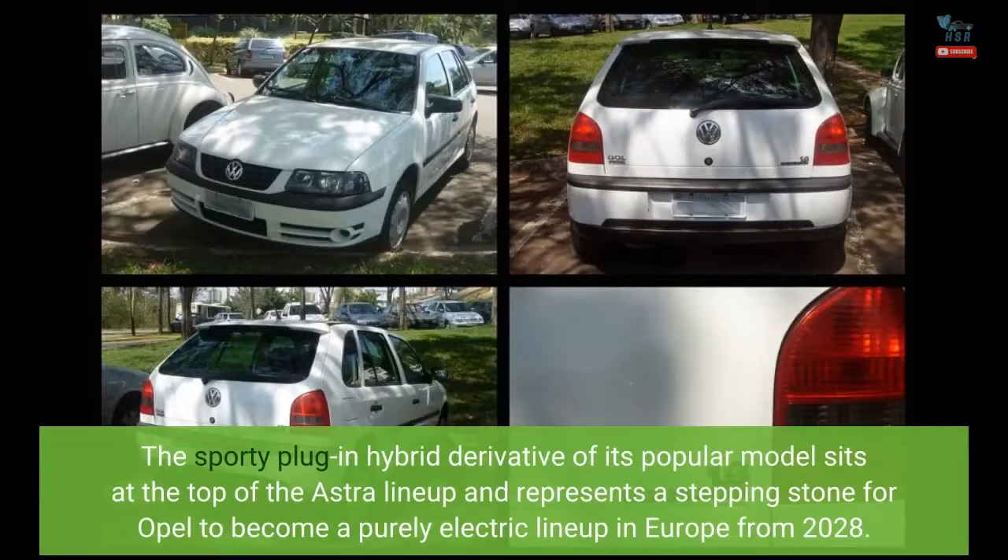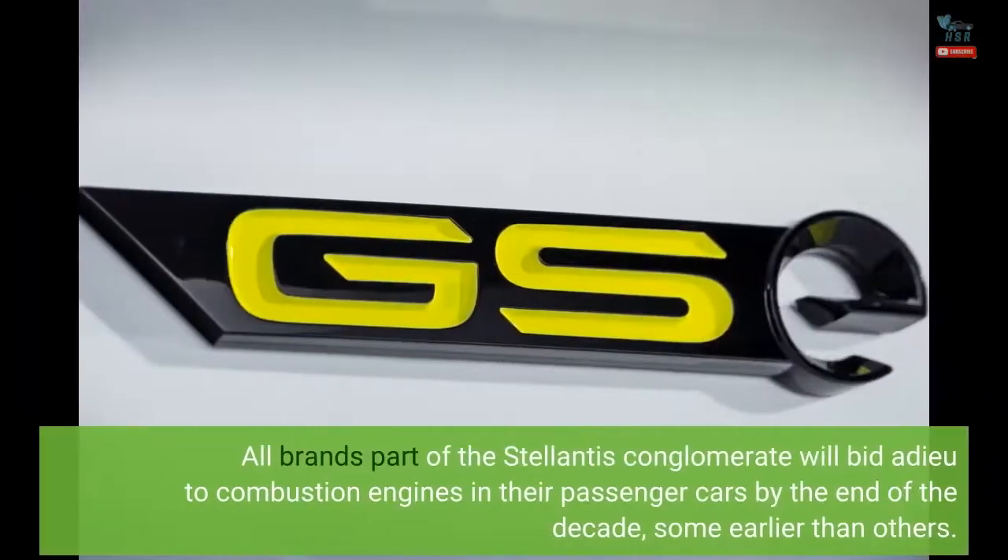The sporty plug-in hybrid derivative sits at the top of the Astra lineup and represents a stepping stone for Opel to become a purely electric lineup in Europe from 2028. All brands part of the Stellantis conglomerate will bid adieu to combustion engines in their passenger cars by the end of the decade, some earlier than others.